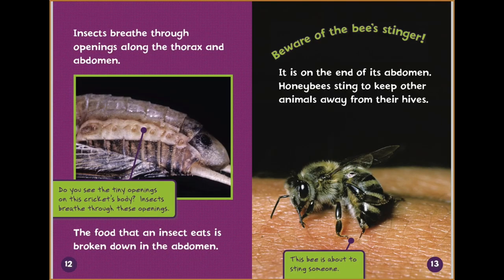Insects breathe through openings along the thorax and abdomen. Do you see the tiny openings on this cricket's body? Insects breathe through these openings. The food that an insect eats is broken down in the abdomen. Beware of the bee stinger — it is on the end of its abdomen. Honey bees sting to keep other animals away from their hives.